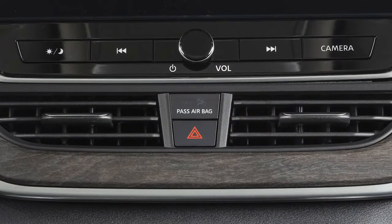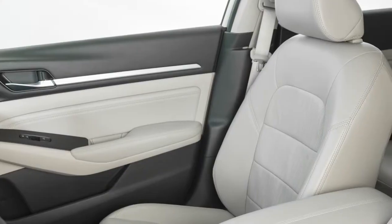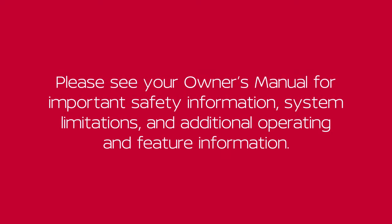The front passenger airbags shut off and the status light illuminates when the seat is unoccupied. Please see our Owner's Manual for important safety information, system limitations, and additional operating and feature information.